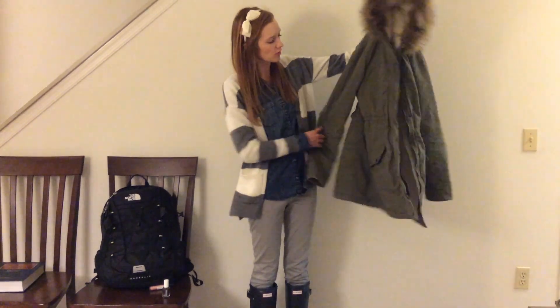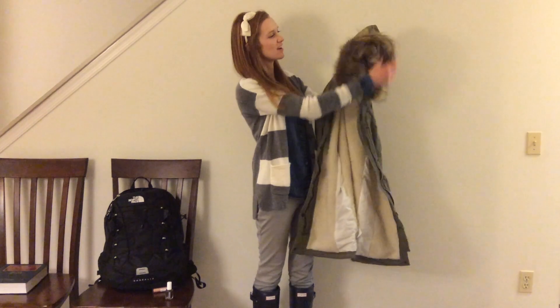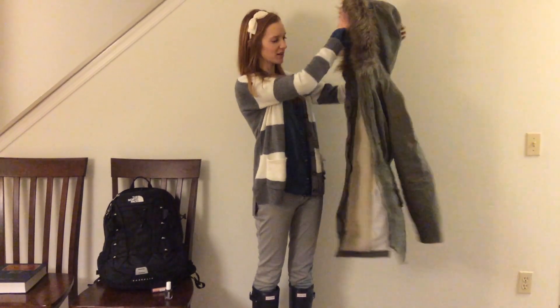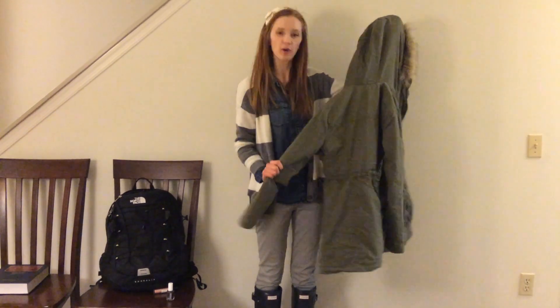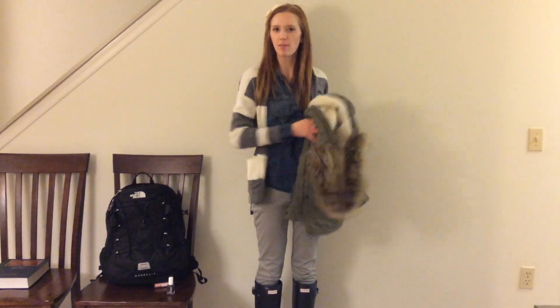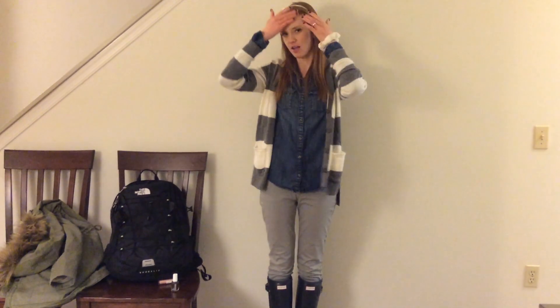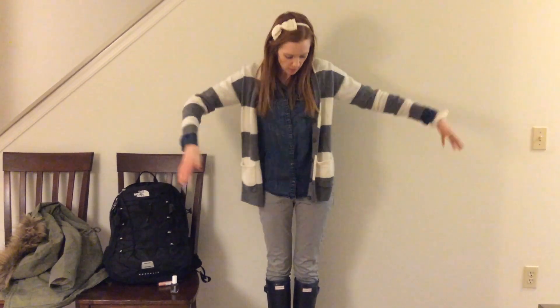It's like an olive green and the inside has a sherpa lining, and then it has sort of faux fur up on the hood. It's really really warm and I also think it's kind of cute. Once I got into school I put my parka in my locker, and so this was my outfit today.